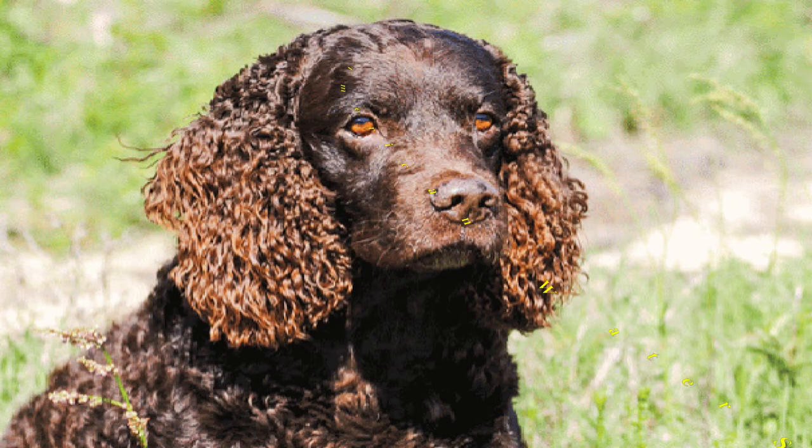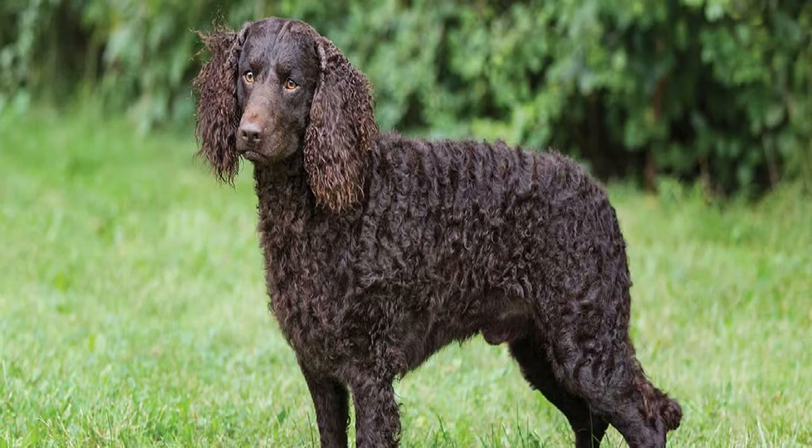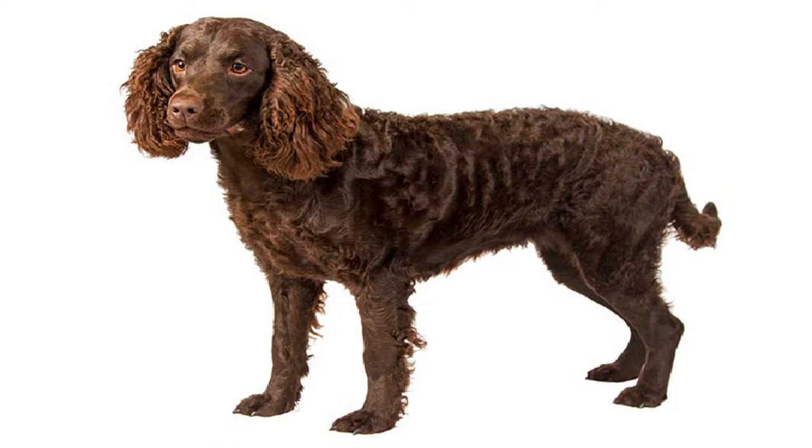Number 1: American Water Spaniel. This charming little Wisconsin-bred water dog is just the right size to hunt from a canoe or a skiff. Combining traits of a retriever and a spaniel, he's used to working in water, everything from the marshes of the Great Lakes to icy expanses. The breed is pretty rare, but those in the know love his eagerness and energy. They are a medium-sized dog, with a curly liver, brown, or chocolate-colored coat. Average height is 15 to 18 inches and weight around 25 to 45 pounds.